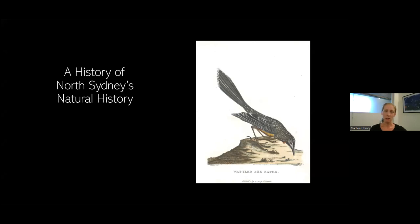My name is Kelly Mitchell from the Historical Services team at Stanton Library, and I have the pleasure of introducing North Sydney Council's historian, Dr. Ian Hoskins, for the latest in our online History Talks series — the first for 2023 — History of North Sydney's Natural History. Please keep an eye on our newly redesigned website for details of upcoming talks, and if you've missed any previous talks from last year, those recordings are available to watch online via the Heritage Centre page on our website.